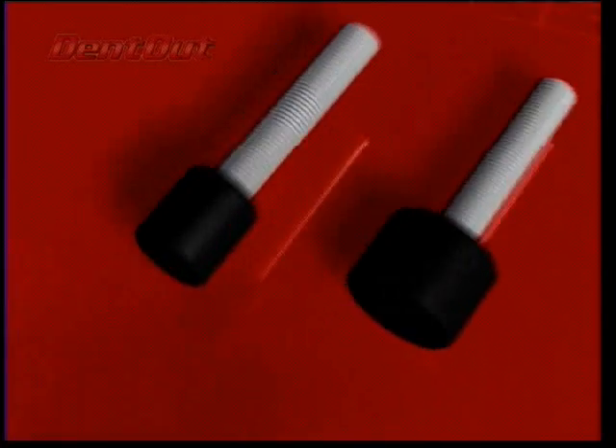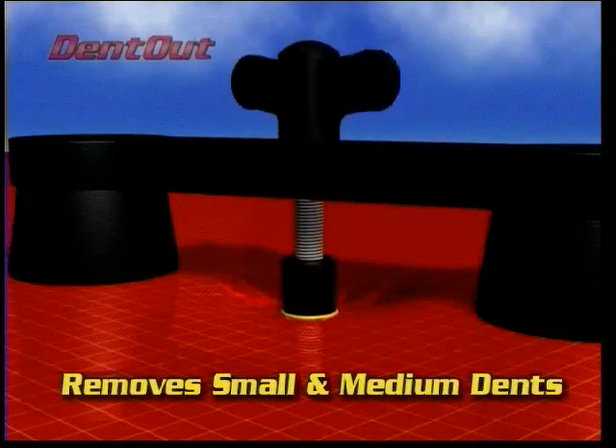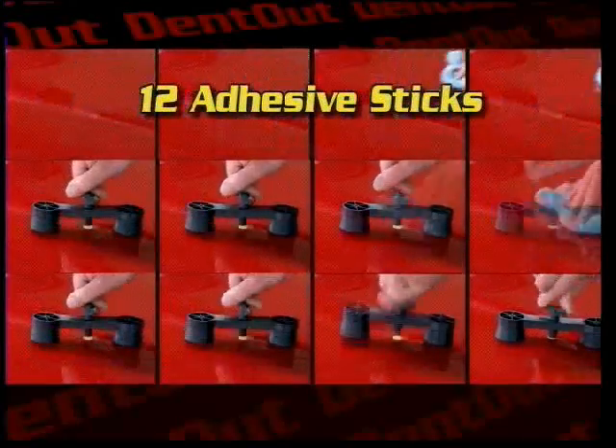Look at the difference. DentOut comes with 2 sizes of professional dent lifters to fit right in the center of dents for precise removal. And only DentOut gives you 12 temperature-sensitive adhesive sticks,